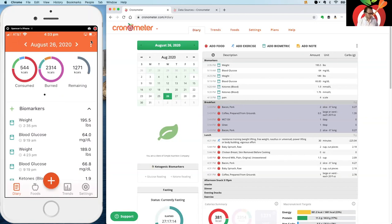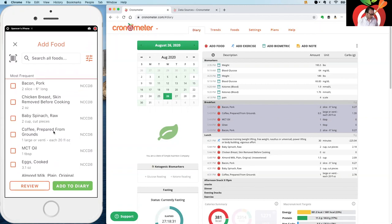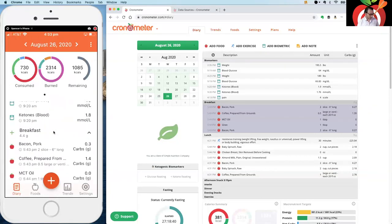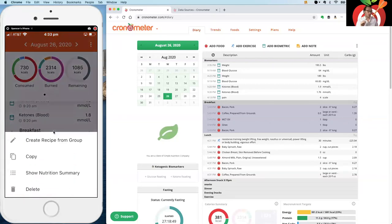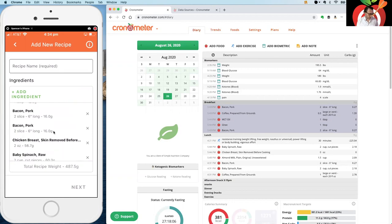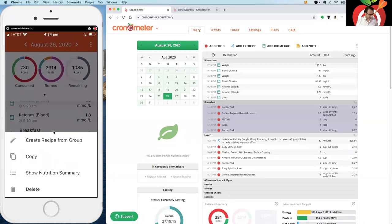On mobile, you can collapse diary groups to save space. Using the plus button next to a diary group takes you straight to the food search to quickly add food. You can also swipe right on a diary group to reveal an additional menu, including 'Create Recipe from Diary Group' — meaning every food in that group becomes part of a new recipe. Tapping that takes you to the recipe editor on mobile with all those ingredients already populated.